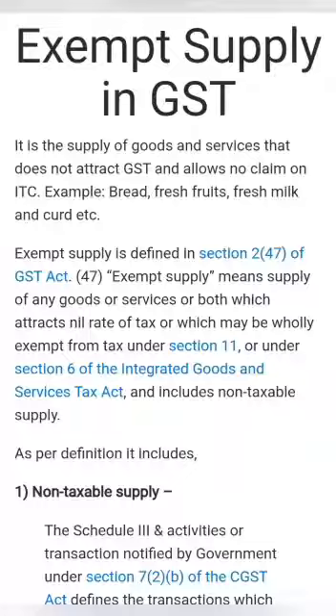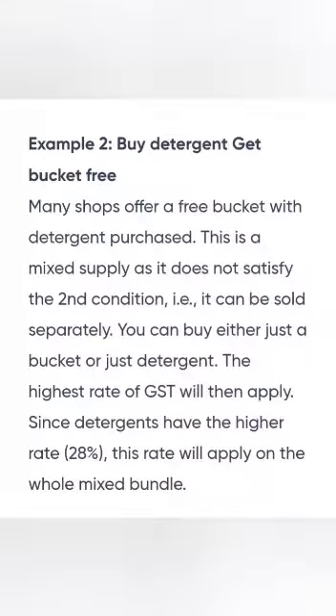Sometimes, my dear students, we purchase goods together with transportation, together with insurance, together with packaging. That is called a composite supply.